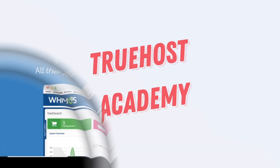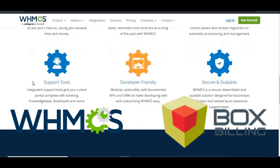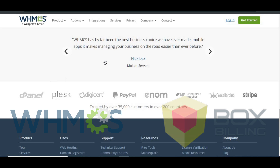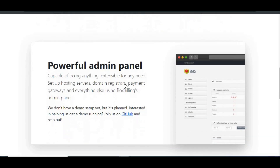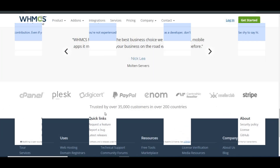Welcome back to True Host Academy. If you're trying to decide between WHMCS and Box Billing for your web hosting business, it's important to understand how they stack up against each other. They're both designed to help you automate billing, manage clients, and simplify your hosting services, but there are key differences that might influence your decision. Let's go through a direct comparison between the two.